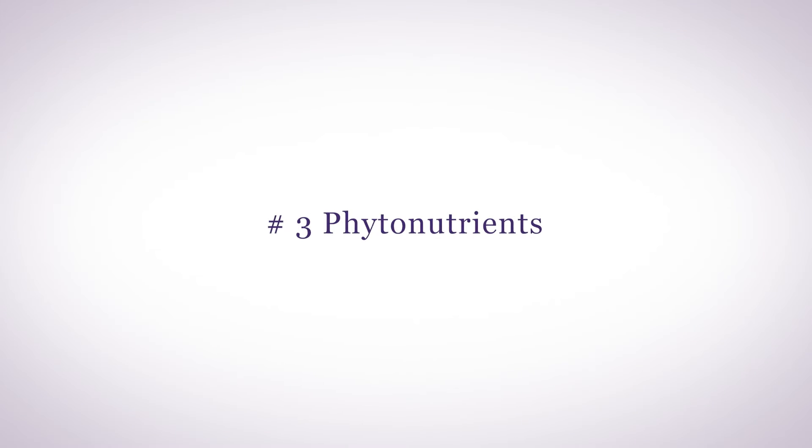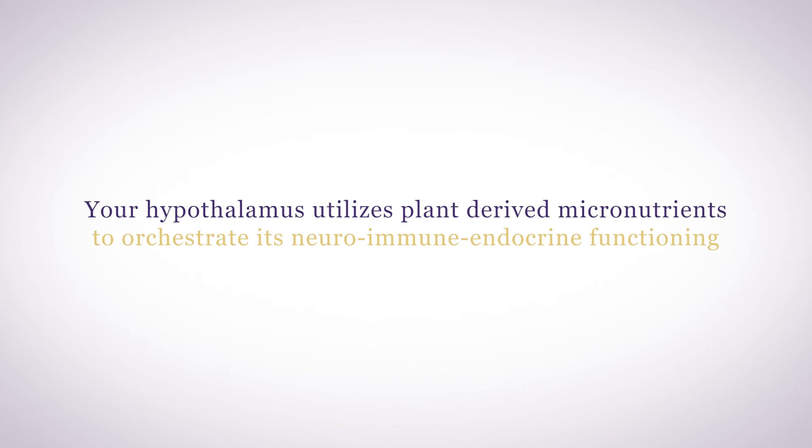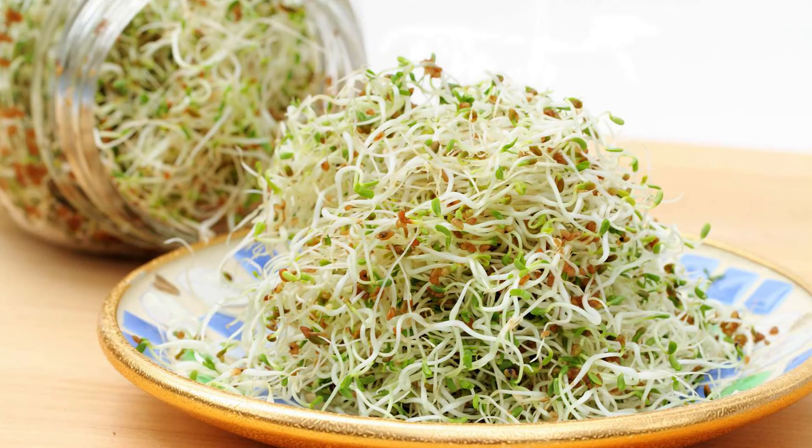And number three: phytonutrients. Your hypothalamus utilizes plant-derived micronutrients to orchestrate its neuroimmune endocrine functioning. Plant-based nutrients known as phytonutrients help modulate the communication between the hypothalamus, pituitary, and lower endocrine glands like the HPA axis as well as the thyroid and gonadal axis. Hypothalamic phytonutrients come from herbs, sprouts, and sea vegetation.